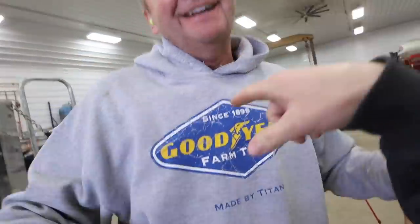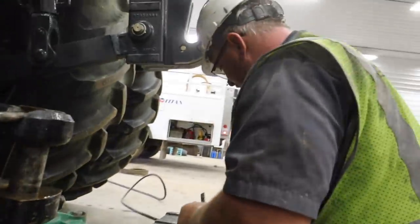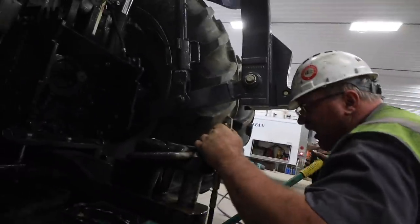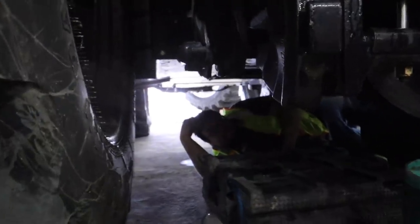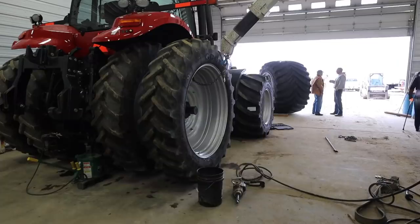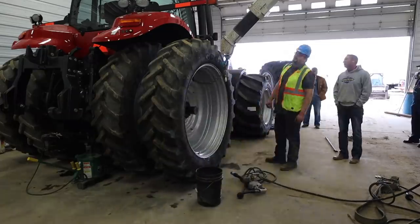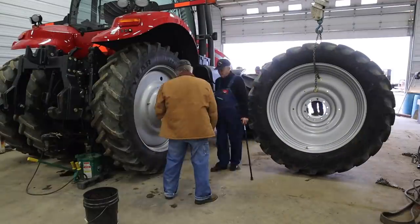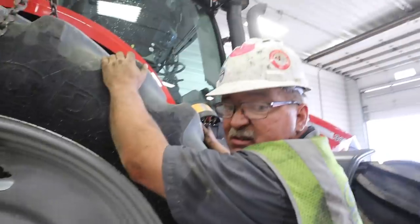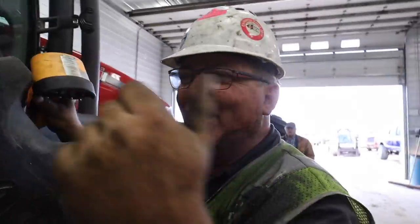How many of these 1,400s have you put on? Me personally? I'm going to say thousands. I bet you sleep good at night, Danny. I do — this is my 24th year with Graham doing this. Hey, don't sleep on the job. This is my 24th year with Graham doing this. Hey, don't scratch my paint. I'll talk to you later about that.